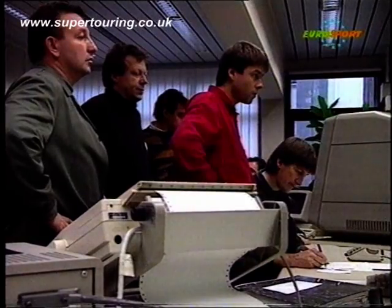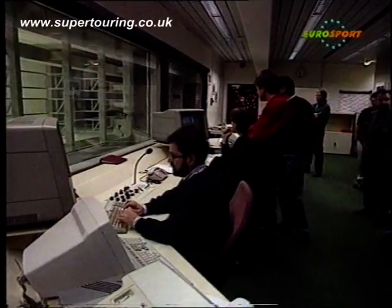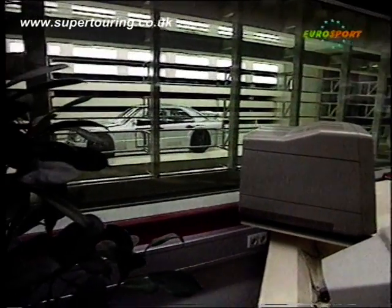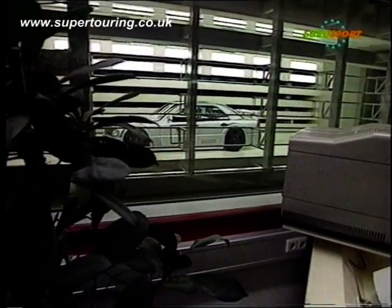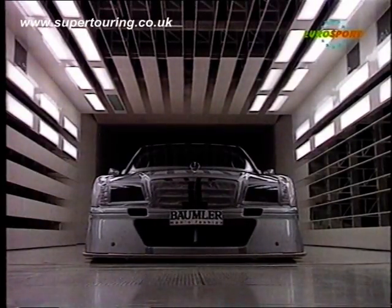This is the face of the future in German Touring Car Championship — the Deutsche Tourenwagen Meisterschaft. This is the C-Class Mercedes, which we saw on Eurosport in its wind tunnel tests at the end of last year. Now the car's been rolled out, they've started testing already, and after more wind tunnel work on aerodynamics, the first real practice session — at Estoril in Portugal.